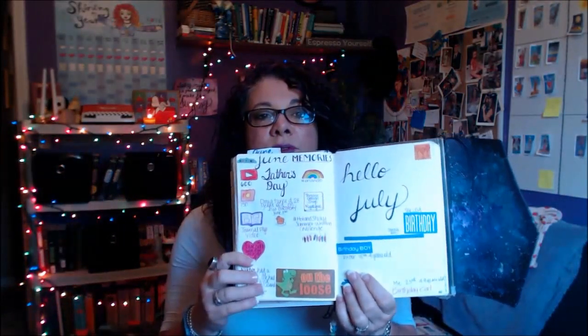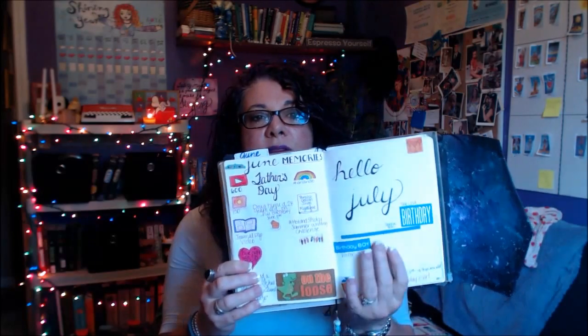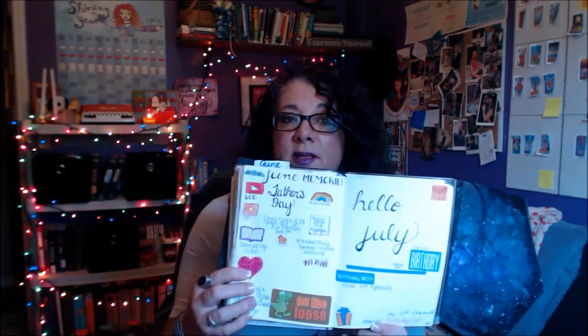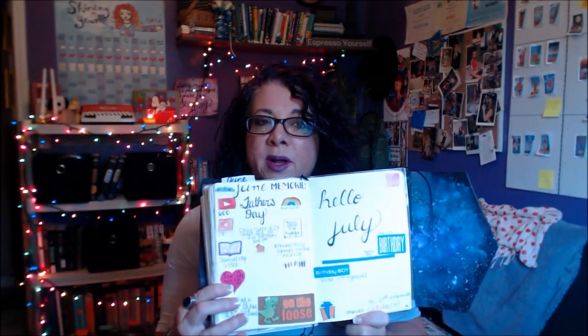I did a lot of my June memories already — there's still a little bit of room — and then 'Hello July.' It's my birthday month, my grandson's birthday month, my husband's sister's birthday month, and my friend Amanda's birthday month. My husband and I are going out of town with Amanda and her husband for our birthdays since they're a few days apart. Mr. Victor will be four years old on the 15th of July!